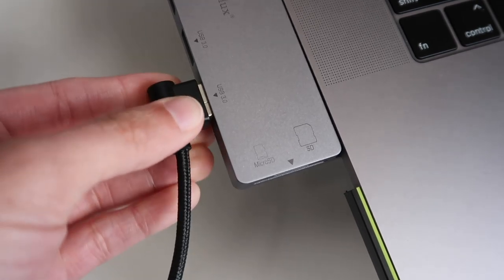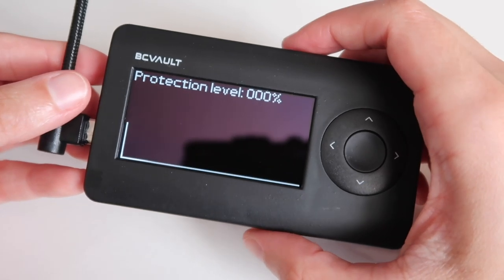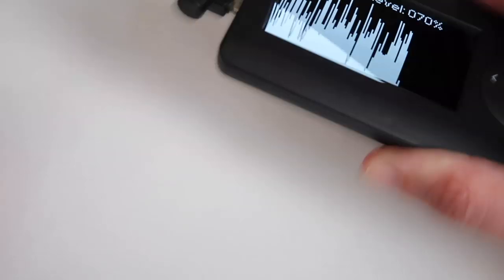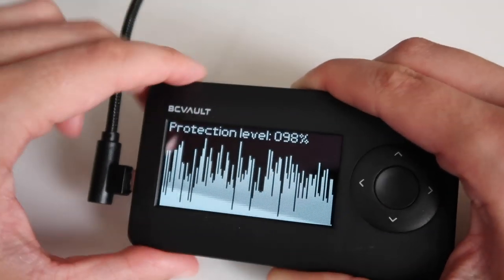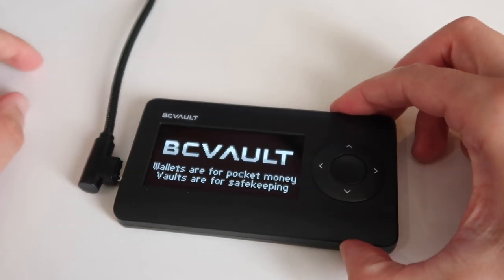Plug the USB cable into your computer and the BC Vault device. You will see some instructions to shake the device. This is where you will see BC Vault's true random number generation at work. BC Vault's algorithm uses random shaking motions unique to each instance and individual to create the wallet's encrypted seed. This process is a lot less time consuming than going through 24 randomly generated words and copying them onto several sheets of paper, and it creates a safer, more secure seed. All done — your encrypted seed has been generated.